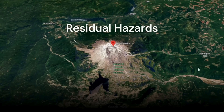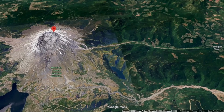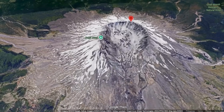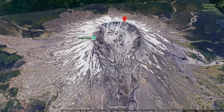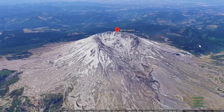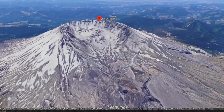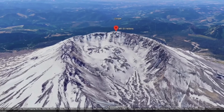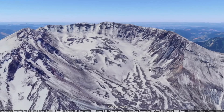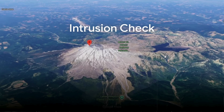Yet this gradual decline does not mean zero hazard. Even dormant domes can produce dangerous collapses. As joints and fractures propagate during cooling, large blocks can detach from steep faces, producing rockfalls. If water infiltrates and flashes to steam, small phreatic explosions can occur. The collapse of an over-steepened lobe could still generate a localised pyroclastic flow, albeit not on the scale of 1980. Furthermore, interaction with the crater glacier adds complexity — sudden collapses can unleash meltwater floods or lahars — but crucially none of these processes indicate renewed magmatic energy, only the mechanical adjustment of a cooling edifice.